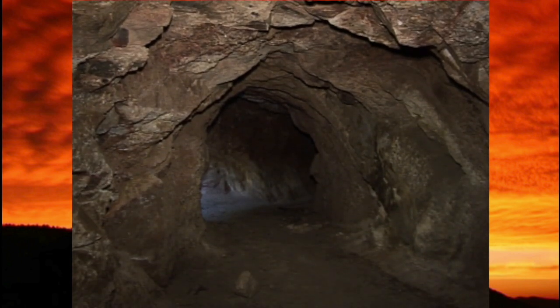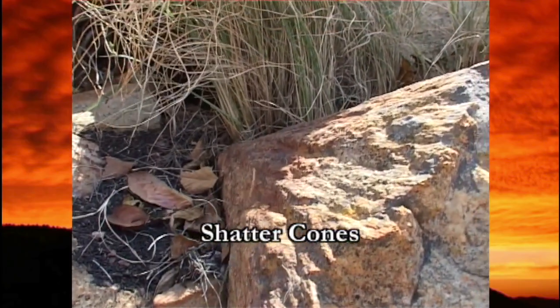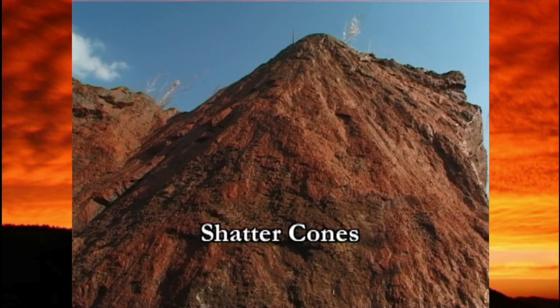The next clue to look for is evidence of shock. Shatter cones are definite signs of shock, and they are scattered all over the dome.